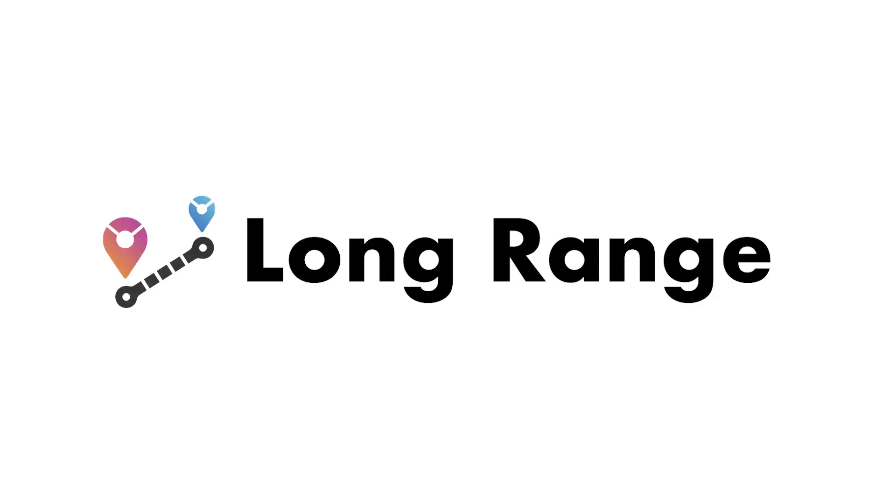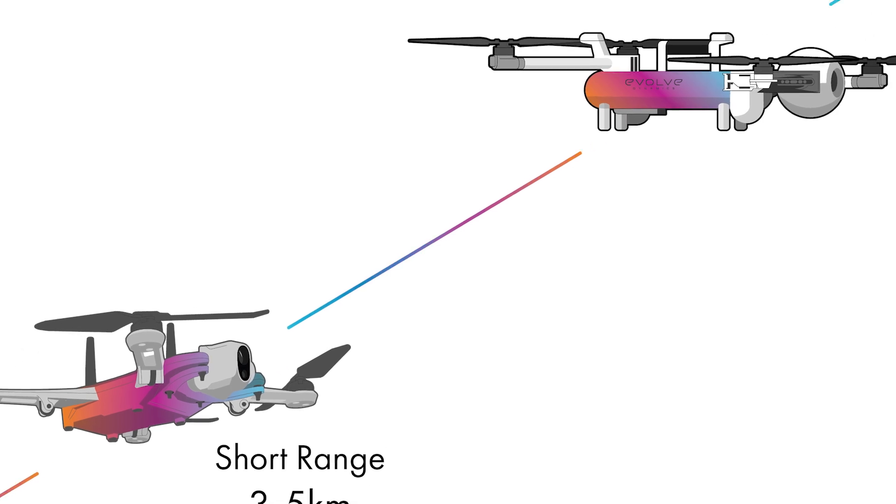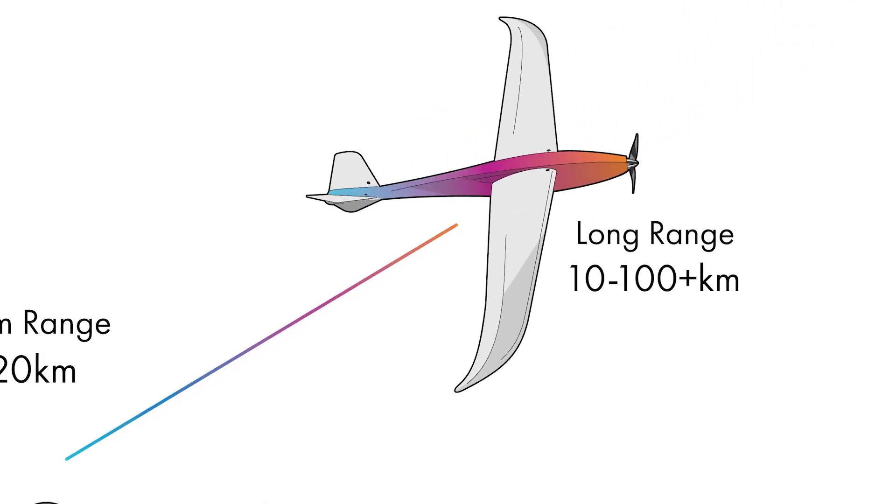We support small platforms for short-range reconnaissance in just the 3 to 5 kilometer range, all the way up to fixed-wing platforms in Ukraine that are achieving 80 kilometers, sending 8 full HD video over a 256-bit encrypted link.